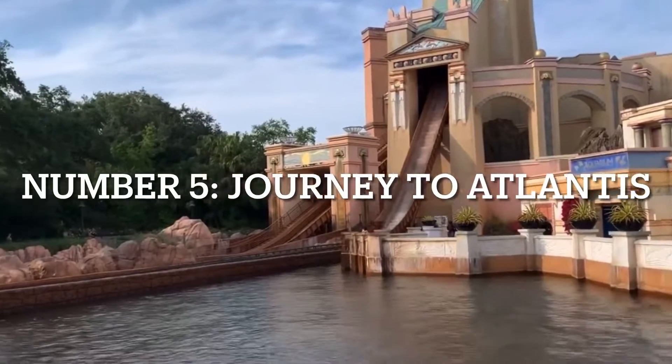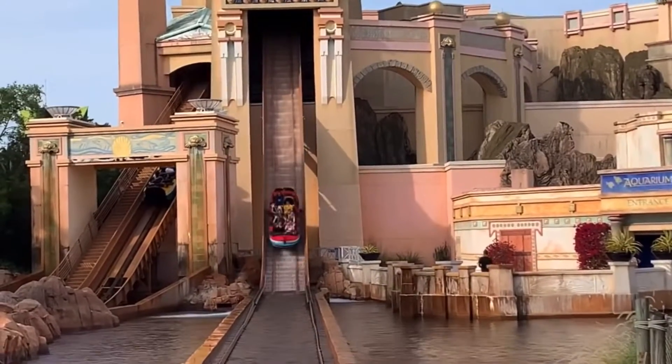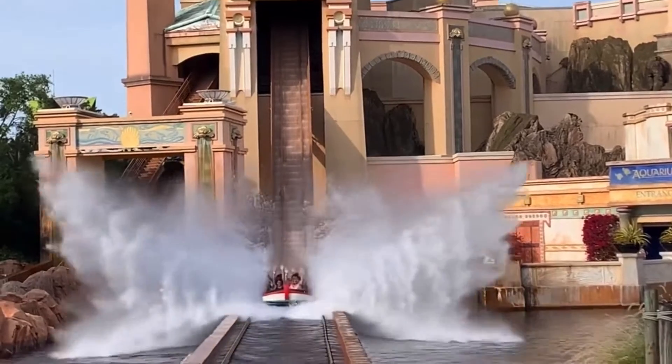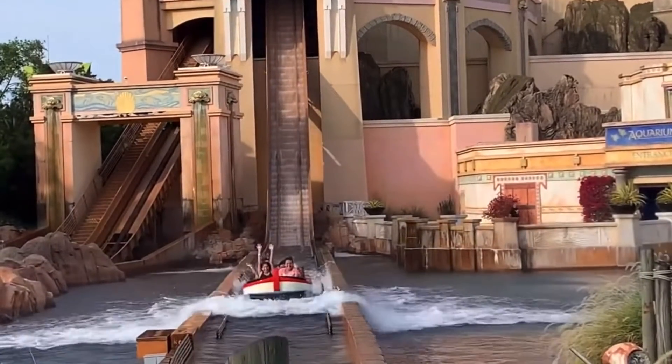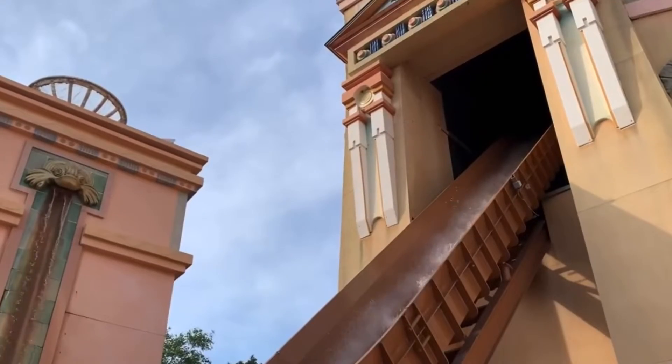Number 5: Journey to Atlantis. Journey to Atlantis is a mock rides water coaster. And this coaster has lots of potential; however, this ride is the definition of past its prime. The building is very faded, there is no story, and the ride just feels like a shadow of its former self.